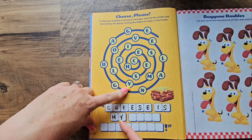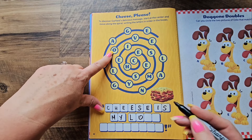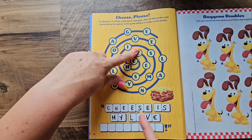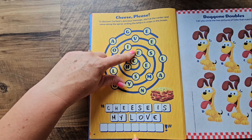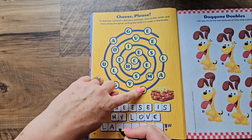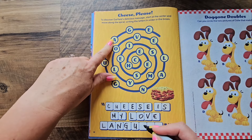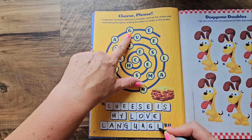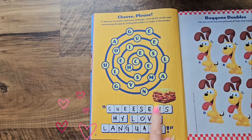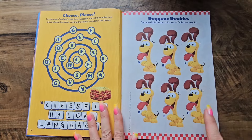Then I, S — cheese is... Let's keep going: M, Y — 'cheese is my.' Then L, O, V, E — 'cheese is my love.' Then L, A, N, G, U, A, G, E. 'Cheese is my love language!' Yes it is — we know that, Garfield!